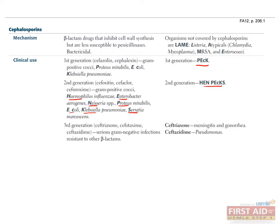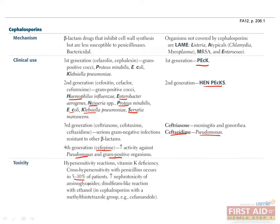Third-generation cephalosporins include ceftriaxone, cefotaxime, and ceftazidime, and are used to treat resistant gram-negative infections. Ceftazidime is used specifically against pseudomonas infections. Cefepime is a fourth-generation cephalosporin with increased activity against pseudomonas and gram-positive organisms. There is a 5–10% cross-reactivity between cephalosporins and penicillins, so cephalosporins should be used with caution in patients with a penicillin allergy.